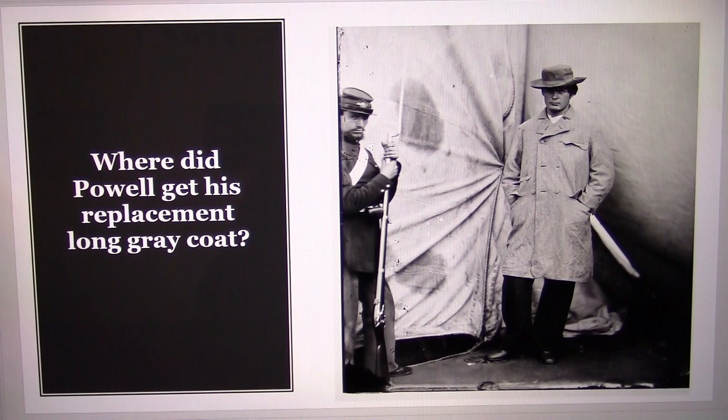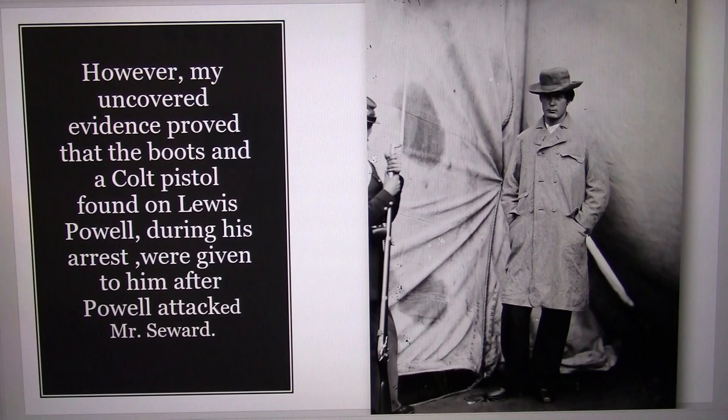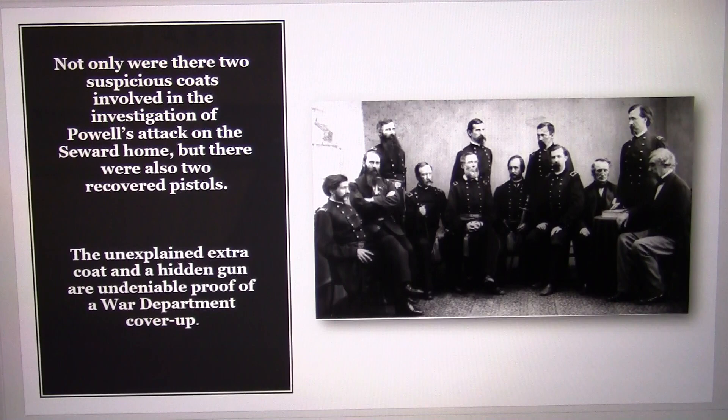So where did Powell get his replacement long gray coat? The prosecution claimed that the shorter brown coat found on April 16th was the coat Powell wore during his attack on the Seward home, even though it did not match the description given by the witnesses. Not only were there two suspicious coats involved, but there were also two recovered pistols.